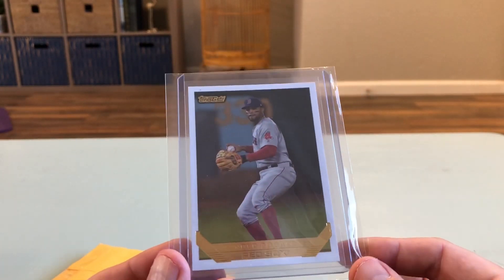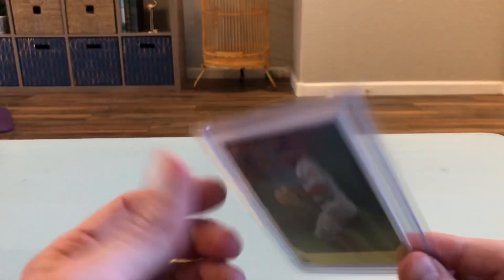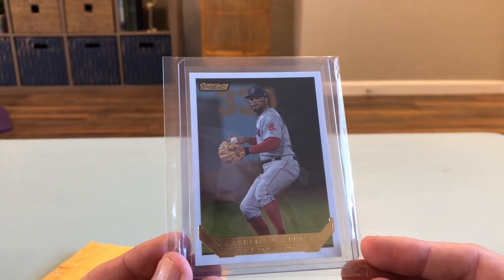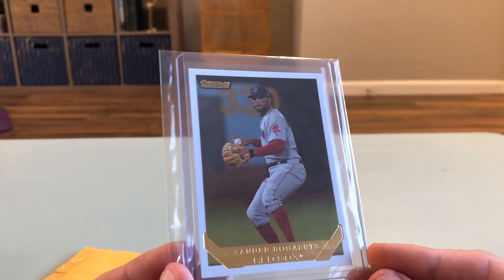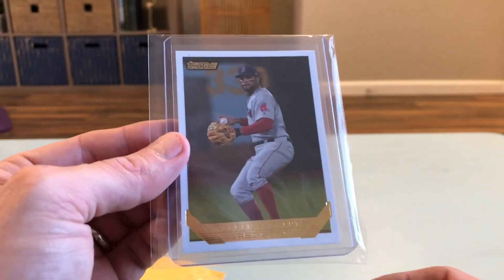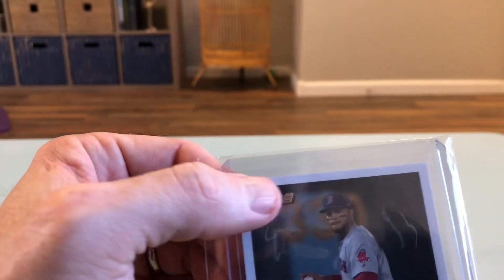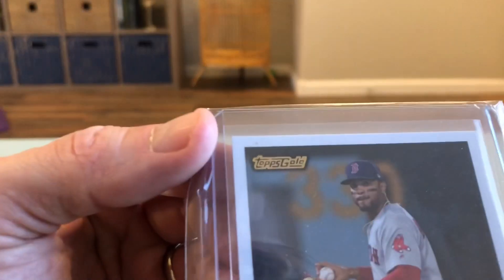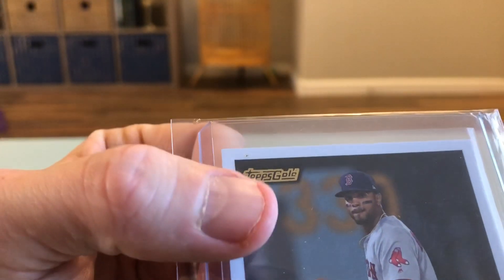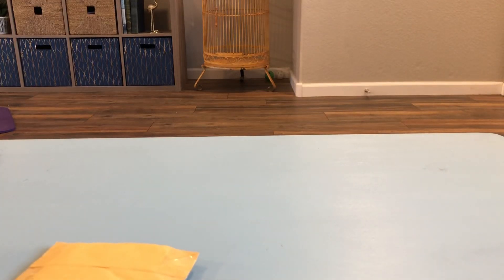I love this design - Topps brought back the '93 design, I think. I love the simplicity of it. I was looking for a gold one and jumped on this one, got a good deal on it. The card itself is absolutely beautiful. The only weird thing on it is right here - it's actually like a gold flake, maybe from the label. I'm gonna see if I can get that off, but centering looks really good. This is an awesome card.